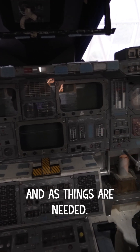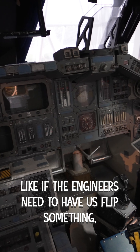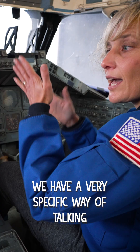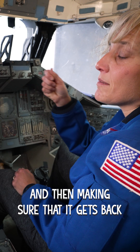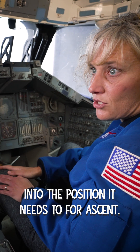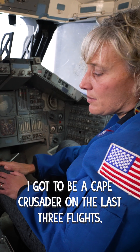And as things are needed, like if the engineers need to have us flip something, we'll flip it. We have a very specific way of talking about putting it into the position and then making sure that it gets back into the position it needs to for ascent. So I really enjoyed it.